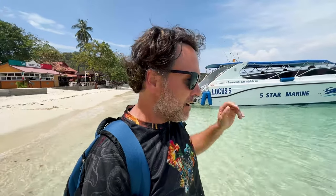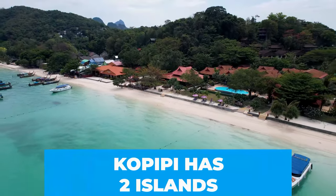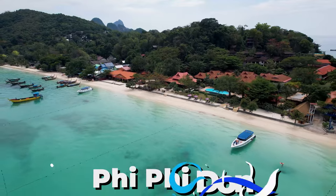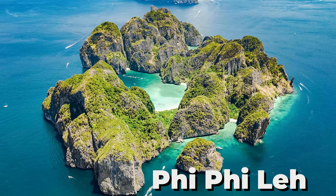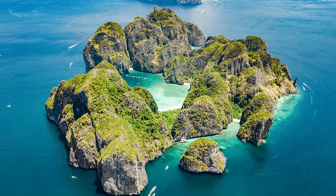I'll probably drop another pin over there. Ko Phi Phi has two islands: there's Phi Phi Don, which we're on, and Phi Phi Lei, which has the famous Maya Bay. One day I'll get over there and drop a pin — who knows, maybe I already have. Check it out.